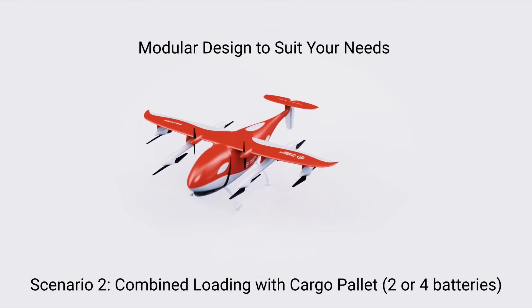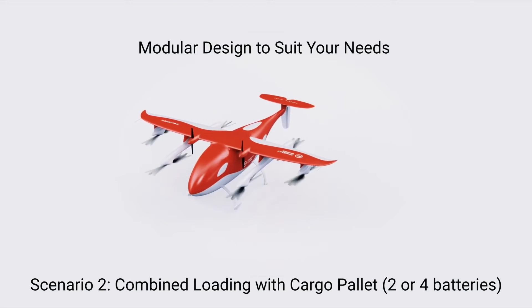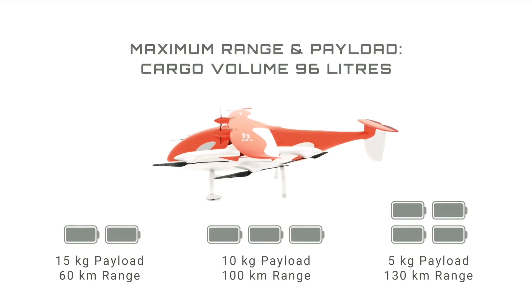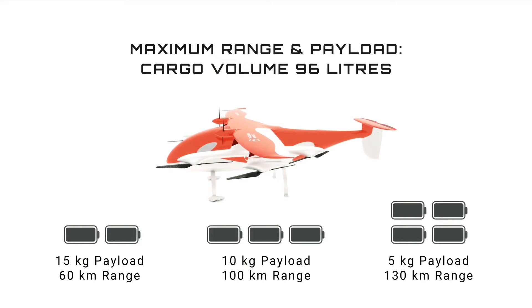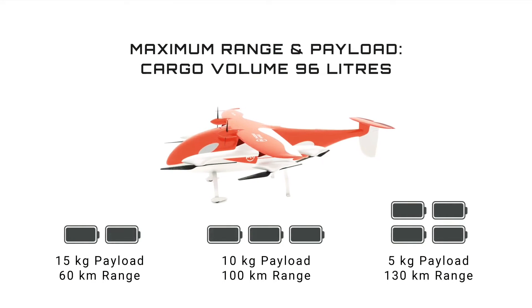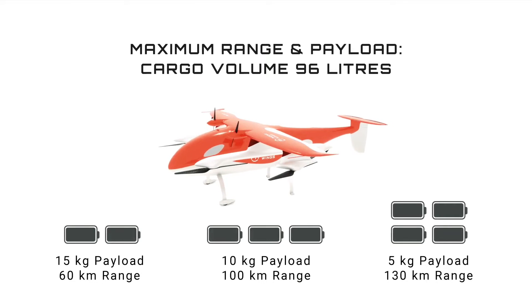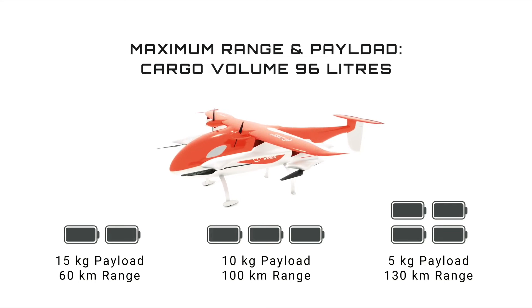As specified by Phoenix Wings, the PW Orca drone can carry up to 15 kilograms in its modular, 96-liter bay. As for its speed, the aircraft cruises at 68 miles per hour. The range of the heavy-duty drone depends on environmental conditions and on how much load it has to carry.